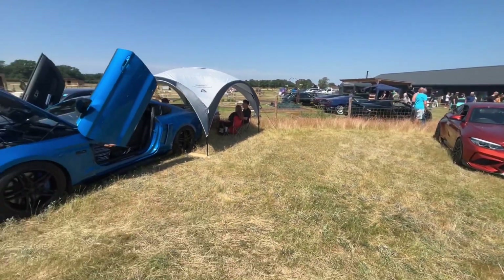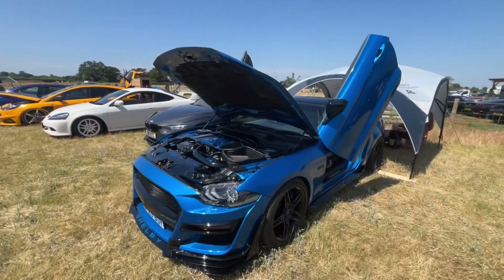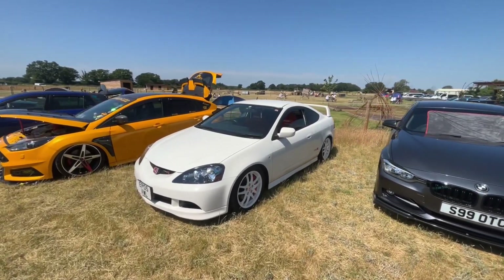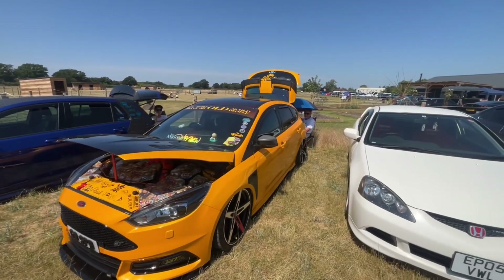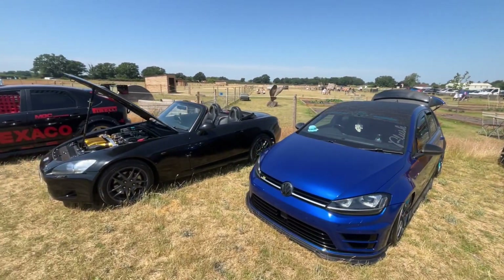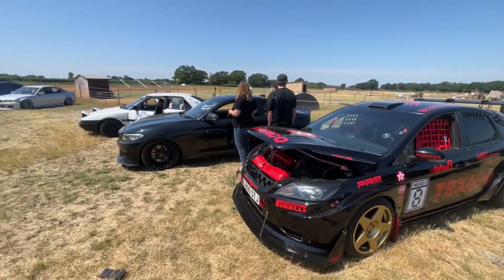And a Mustang with Lambo doors - not the sort of thing you see every day. A little Type R - they do look clean and nice. Steve's ST, David's Golf. Here we've got D - cleaned it about three times and it's got dusty again. Black car life, eh.